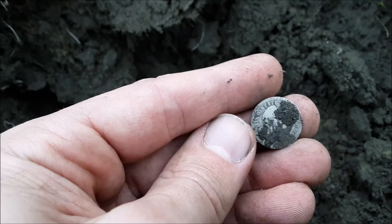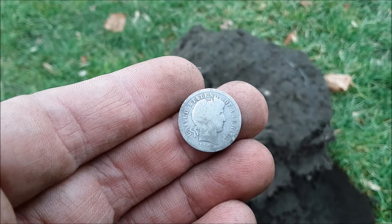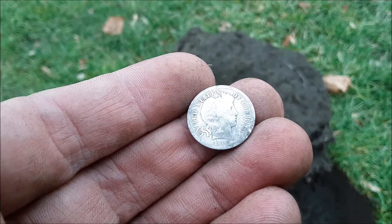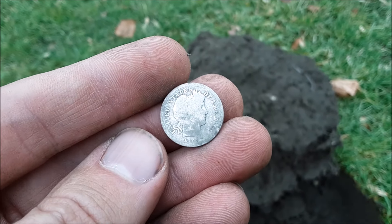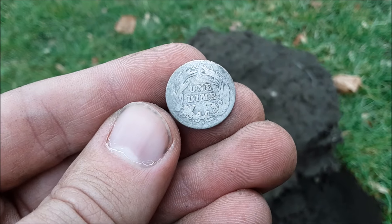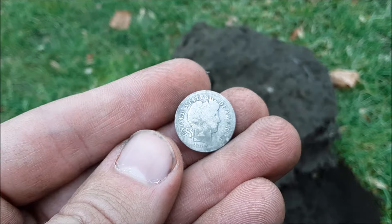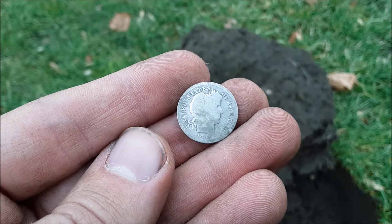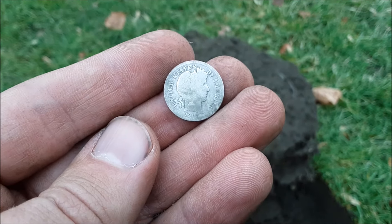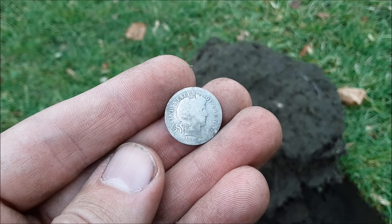Awesome, that's silver number 98 of the year. Got it a little cleaned off - beautiful 1905. And it's actually a special first for me because I turned it over and it's an S. It's my first barber dime with a mint mark. So that's awesome. That's a nice way to end out the year. I mean, I've got a few more days of hunting, but the year's almost over, so nice.